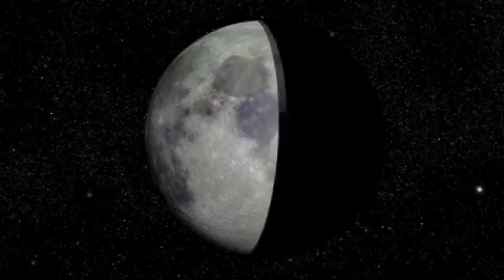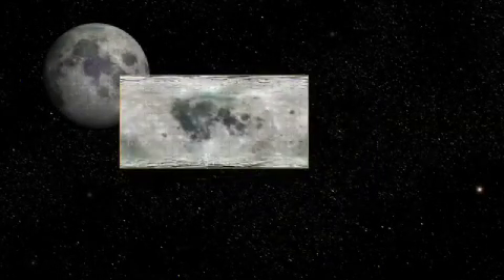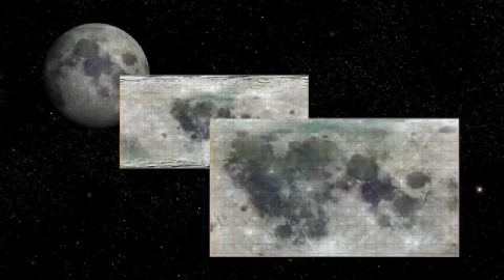LCROSS entered into a series of long looping orbits around the Earth. LRO continues to make passes over the impact site to give the LCROSS team additional insight into the mechanics of the impact and its resulting craters.